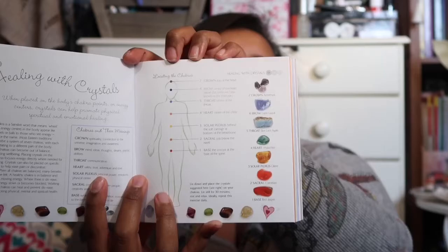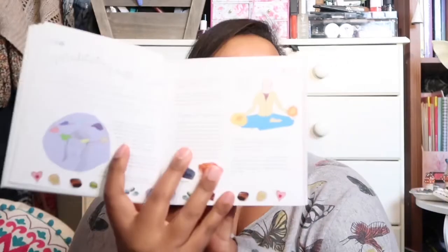The book lists crystals for the space: peridot to clear emotional blockages and release unhelpful energy, quartz to bring positive energy, amethyst for a calm relaxing atmosphere, rose quartz for love to flow into your home, and citrine to encourage fun, happiness, and abundance. Then there's a section on healing with crystals, showing different crystals associated with different chakra points, and a section on meditating with crystals.